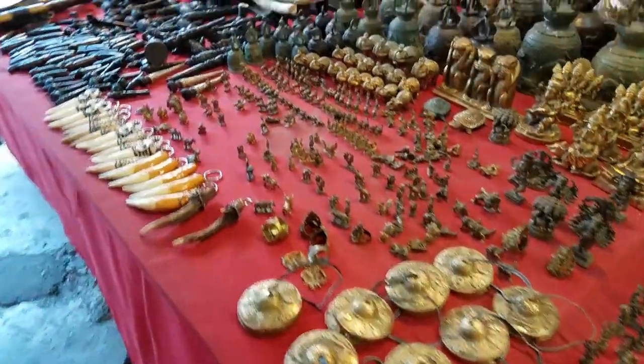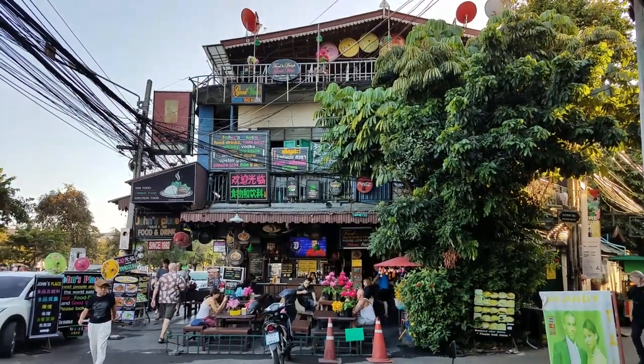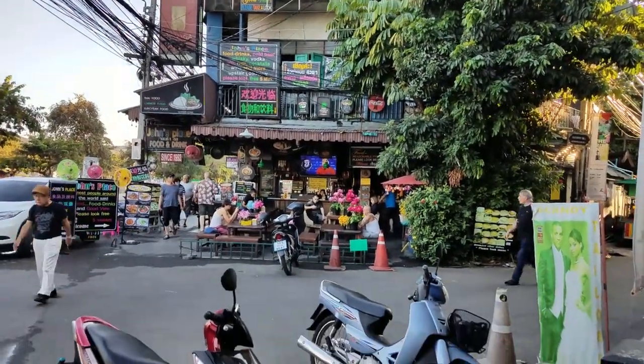More trinkets. Some of the buildings and streets here have more of a resort, small town vibe to them.